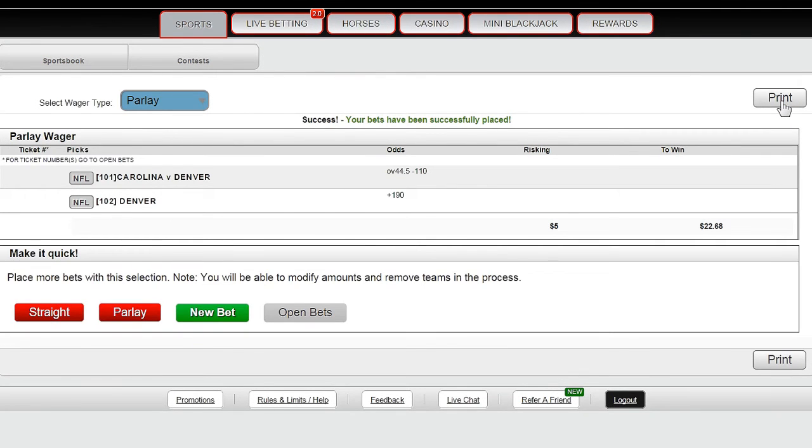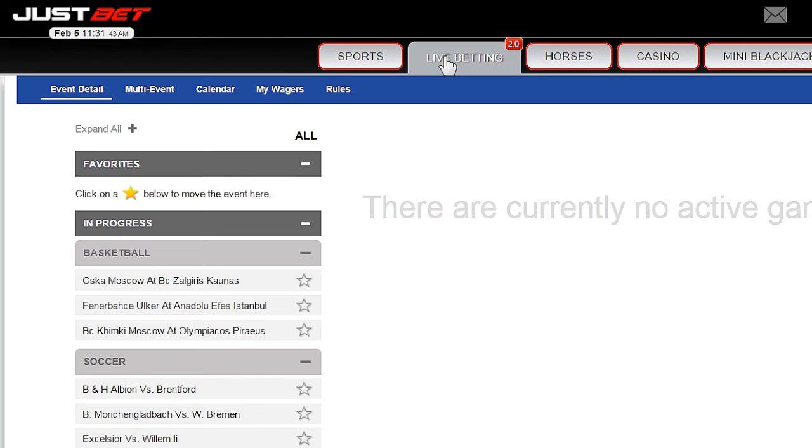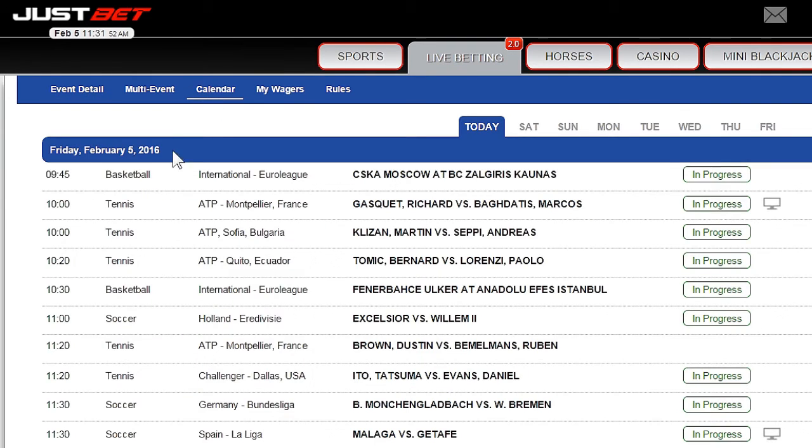To access live betting, click the live betting tab at the top of the page and choose from the available in-play wagers. You can access a list of all upcoming games using the calendar.